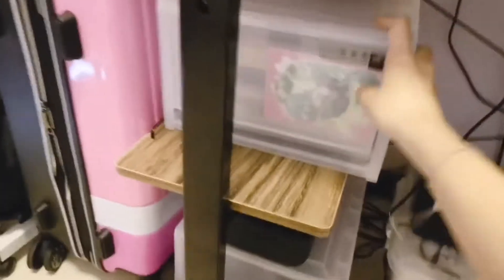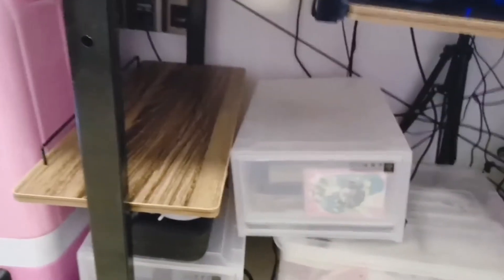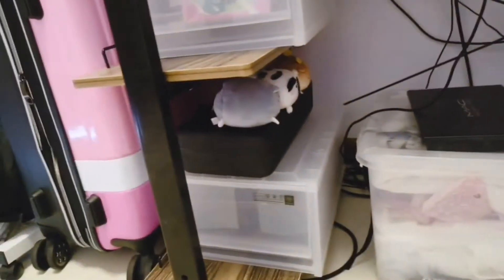Then we have plastic containers. This first one has some reference materials, mostly Fate Grand Order and stuff from my favorite artists. And then this second one has some of my cosplay prints.